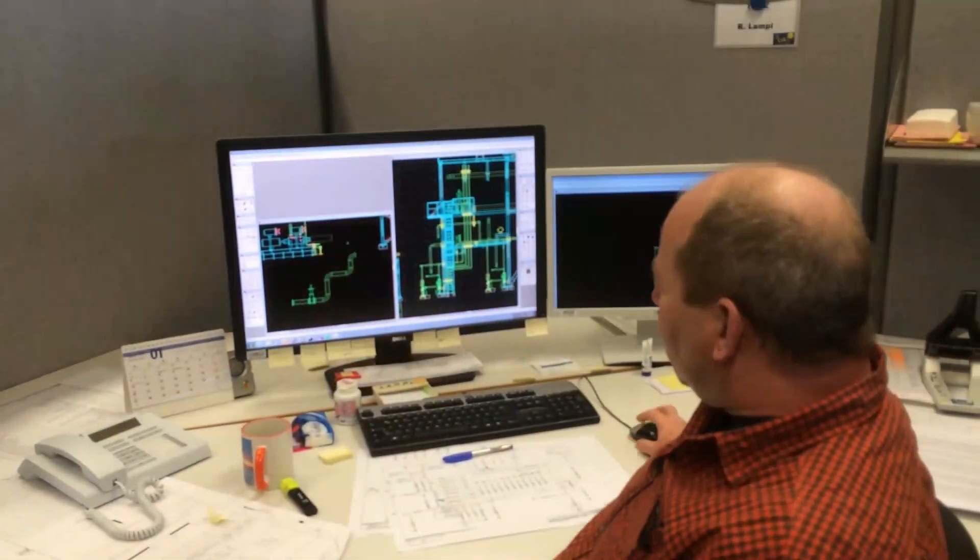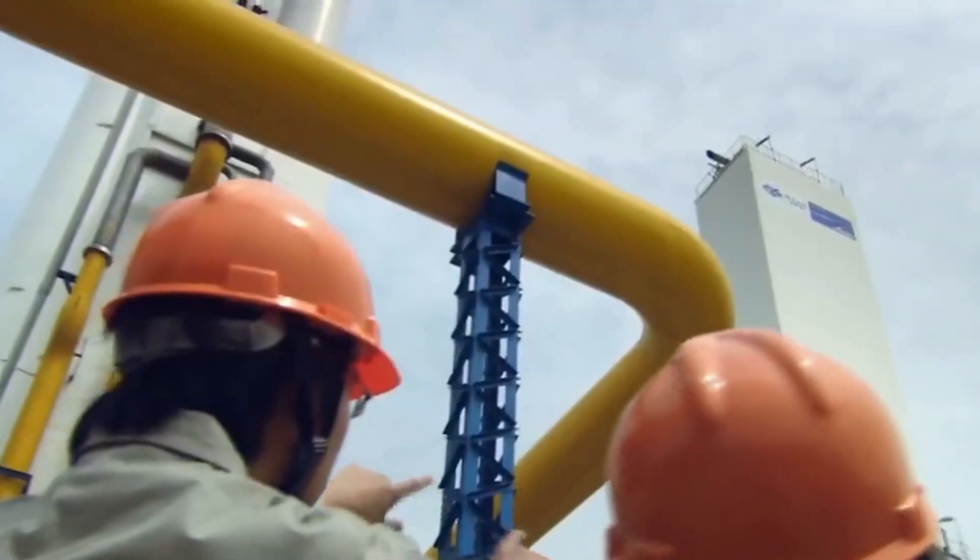Our vision with regard to Smart 3D is really to have the Smart 3D model as a central information source for all engineers from various disciplines, and to integrate SmartPlant 3D with upfront disciplines like the P&ID, as well as using the SmartPlant 3D information to go into the virtual planning of the construction work packages.